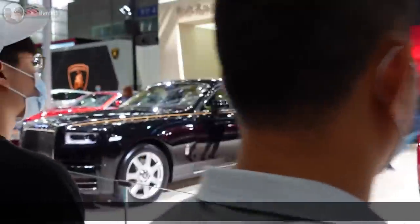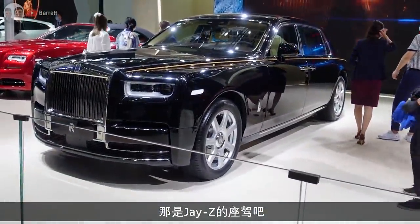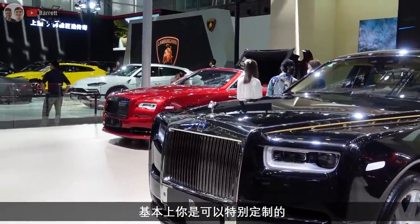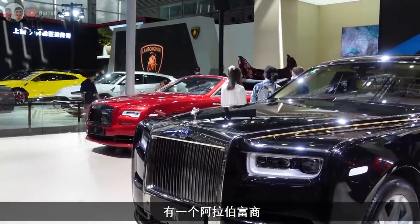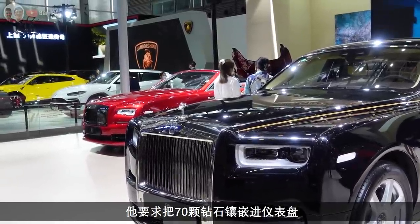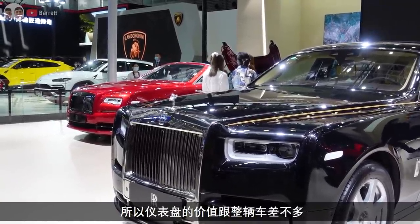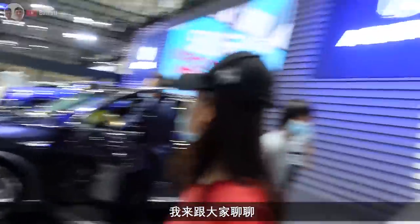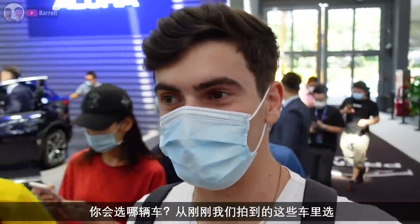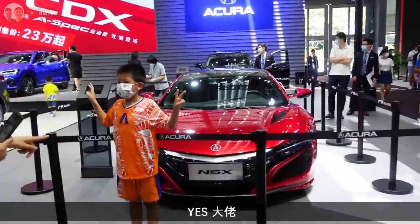That is a proper Rolls Royce saloon. I saw a documentary on Rolls Royce, and you can custom order one. This rich Arab guy had something like 70 diamonds put in the dashboard - real diamonds. The dashboard was worth almost as much as the whole car. Let us know down in the comments what your favourite car is that you've seen at this show - what would you have if you could have one for free?